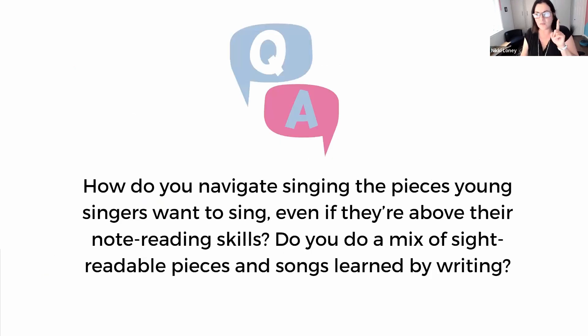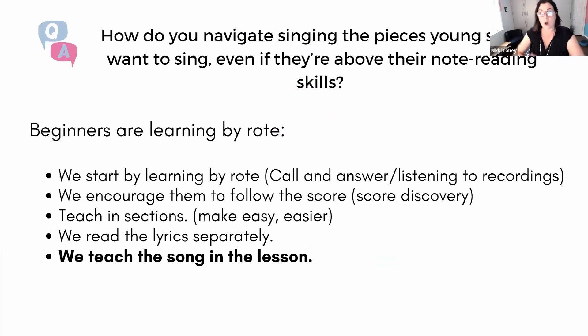This leads into: how do you navigate singing pieces young singers want to sing, even if they're above their note-reading skills? Beginners of all ages learn by rote — call and answer, listening to recordings, listening to the teacher sing and singing it back. We encourage them to follow the score; in the beginning they might just be following the lyrics, and that's okay. We incorporate score discovery — ask them to find things in the score, follow with their fingers. As we teach notes, musical theory, symbols, we slowly start to roll that into reading music. It's a long journey.